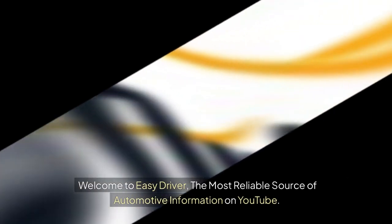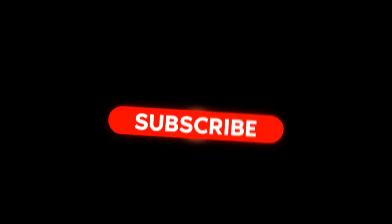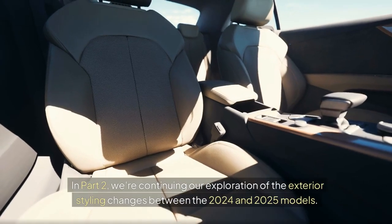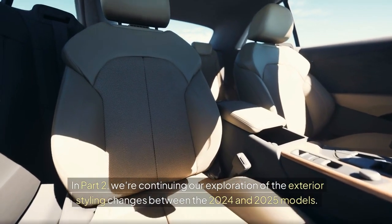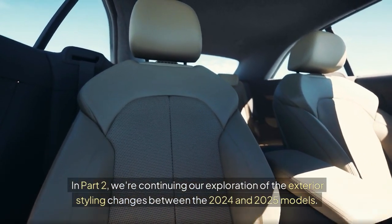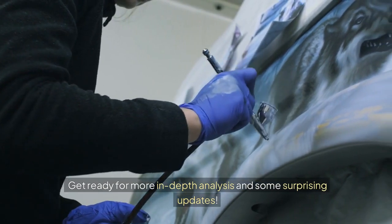Welcome to Easy Driver, the most reliable source of automotive information on YouTube. Please like, share, comment and subscribe. In part 2, we're continuing our exploration of the exterior styling changes between the 2024 and 2025 models. Get ready for more in-depth analysis and some surprising updates.